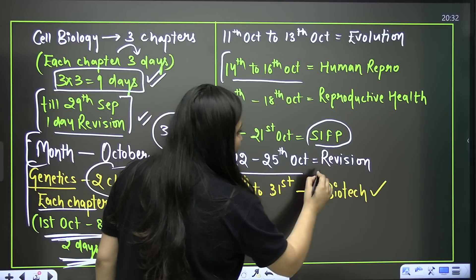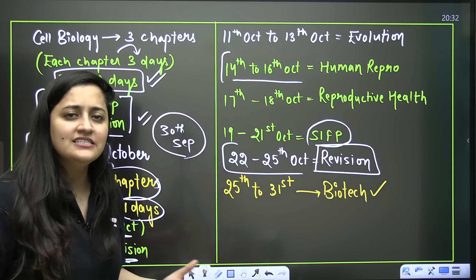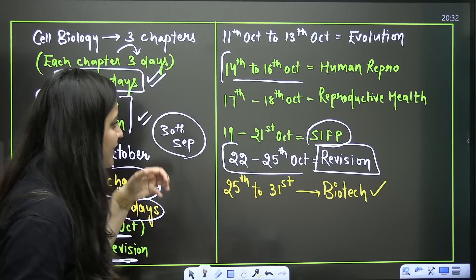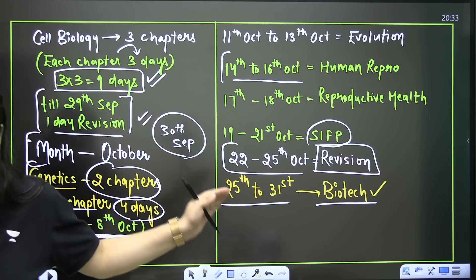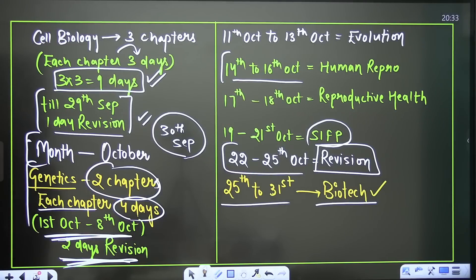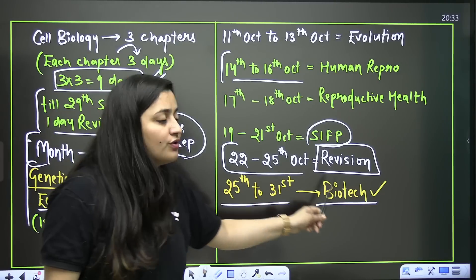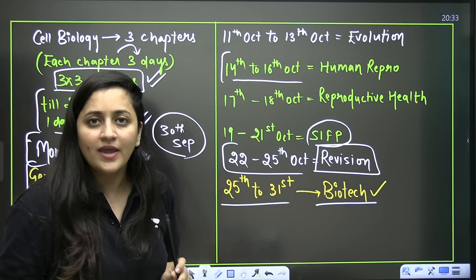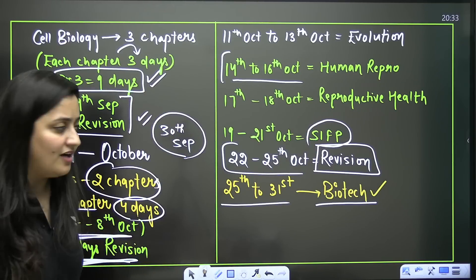From 22nd to 25th October you can revise again. Then give your time to Biotechnology — 2 chapters, more than 5 days available. Till 31st October you can revise Biotechnology as well. This entire October schedule is tried and tested — it is feasible and it is possible.